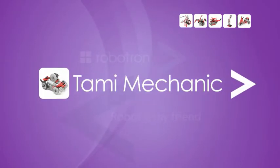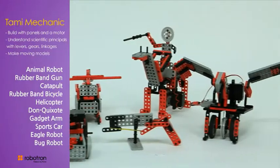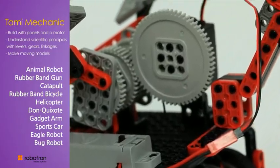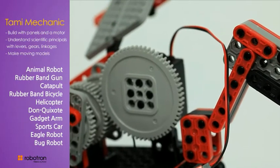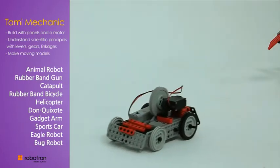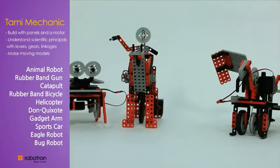Tommy Mechanic: a total of 10 models can be assembled. One DC motor, along with one battery box with switches and frames, are the key components of Tommy Mechanic. It fascinates the learning of science, mechanisms, and structures through building and playing.